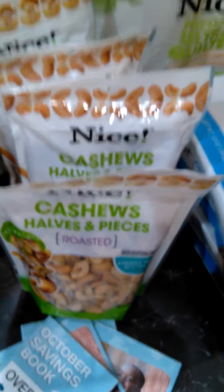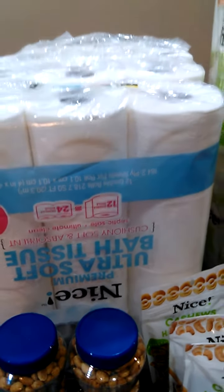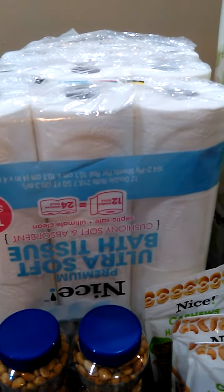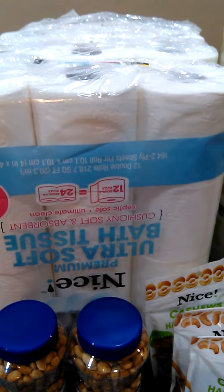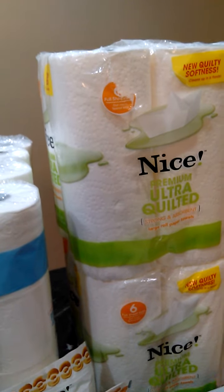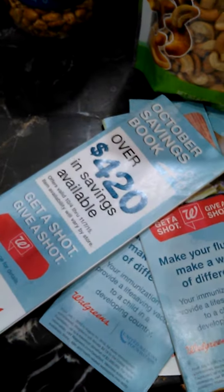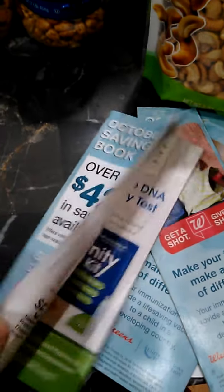I had a dollar off manufacturer coupon — two manufacturer coupons for those two toilet papers and one manufacturer coupon for the NICE paper towels. And then I used a dollar off from the October coupon booklet. They have a dollar off coupon in there.